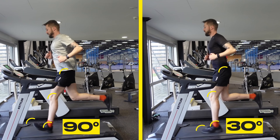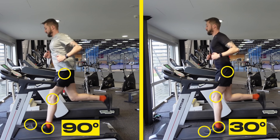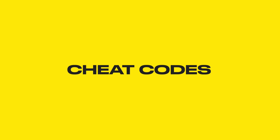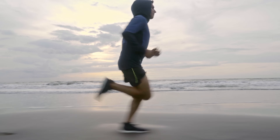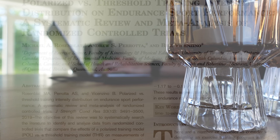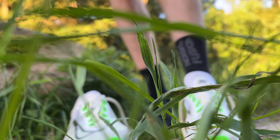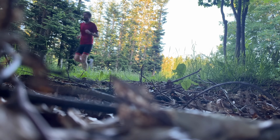How fast could you run if you trained the correct way? 10 years ago I asked myself that question and what I found felt like cheat codes. If you want to run faster for longer, you need to know the science-based frameworks that great runners use to improve extremely fast and make running seem effortless.